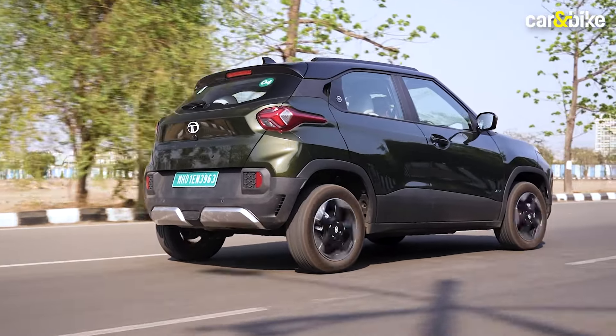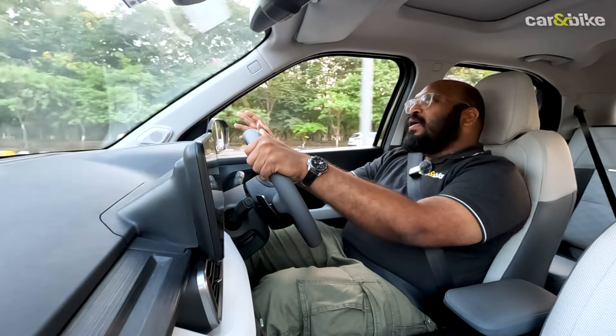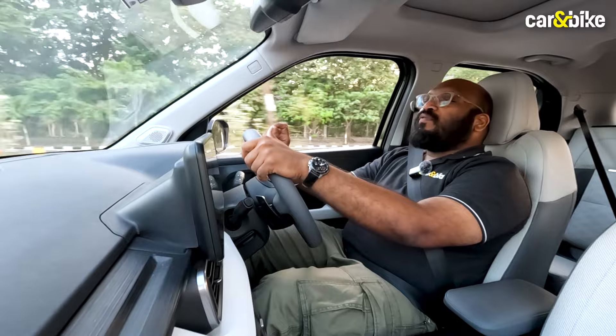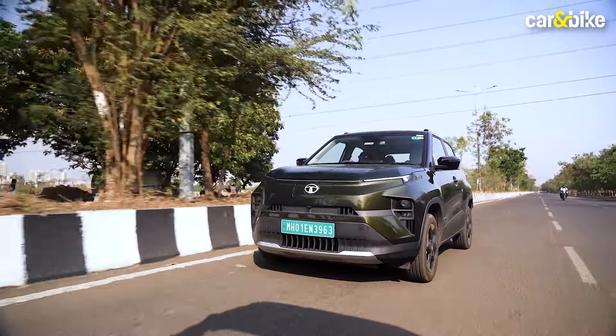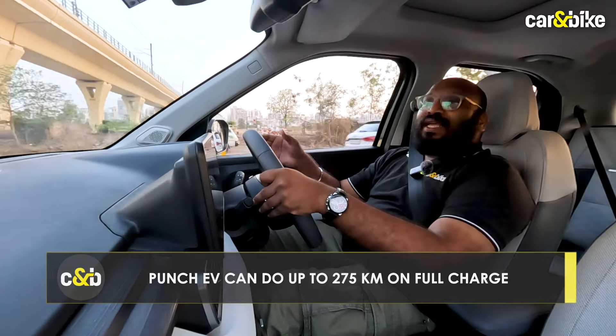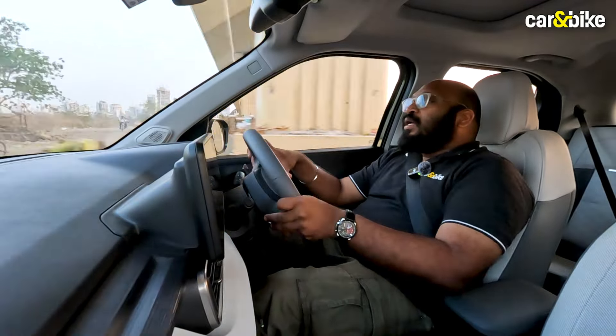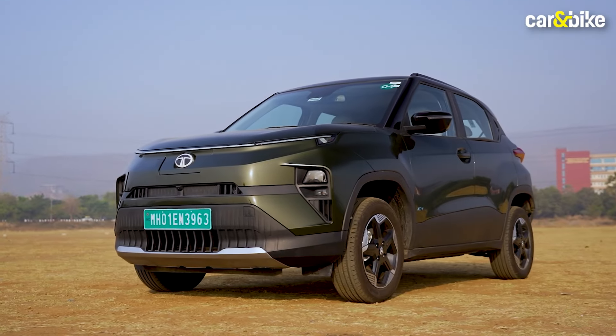The Punch EV also comes in medium range and long range options. The long range version we are driving today comes with a 35 kWh battery pack offering a claimed range of just over 400 km on a single charge. Realistically, in everyday city commuting, the Punch EV is good for around 250 to 275 km on a single charge. It also gets four levels of regeneration via paddle shifters, just like the Nexon. Both cars support DC fast charging with almost identical charge times, and also support up to 7.2 kW of AC charging, though it is an option on the Punch.